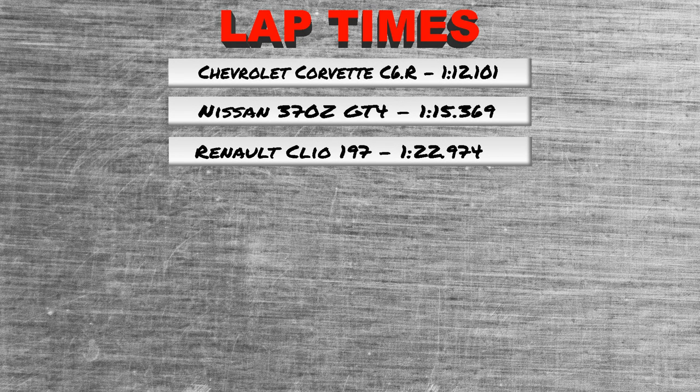So here we go — the Chevrolet Corvette C6R has done a lap time of 1:12.101. And that means it tops the Nissan 370Z by about 3 seconds, which is quite a lot.